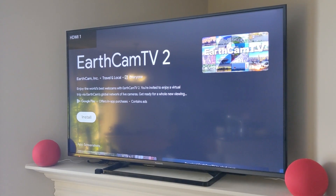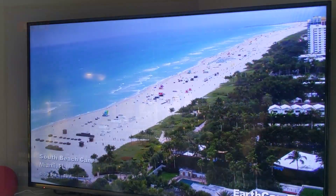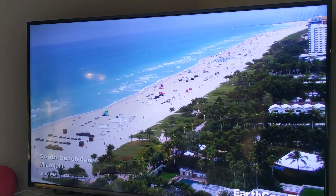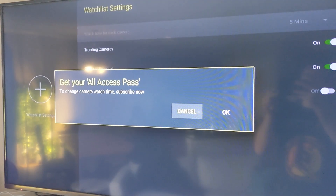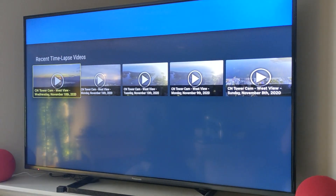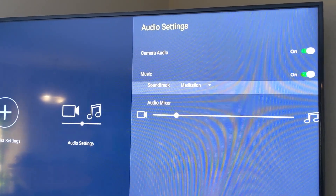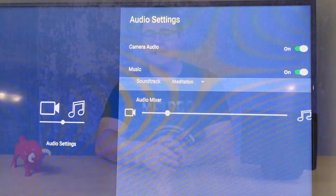While they have a free application that allows you to look at cameras all over the world, you can get an all-access pass for $4.99 a year and get all of their premiere features, including creating a watch list and adding soundtracks with different music styles so it becomes a truly great experience. Check out the links below or search for EarthCam TV 2 on your Fire TV stick, Android TV, or Apple TV today.